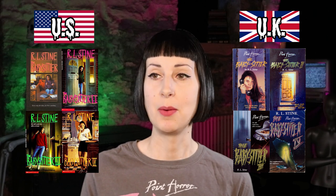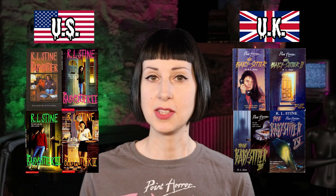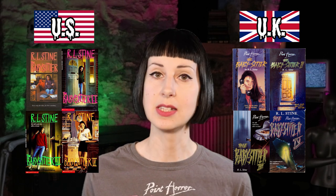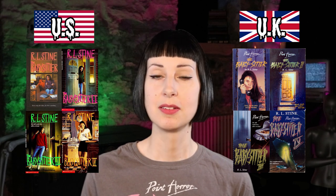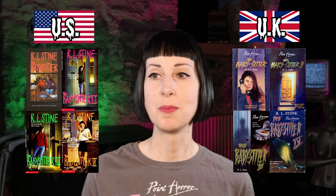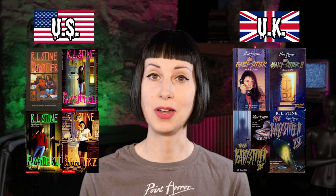I have my laptop over here with all the covers to look at. We're starting with The Babysitter by R.L. Stine — I'm counting the series as a whole, so we have four books. The UK ones have a bit more of a serious and sinister tone than the US ones, but I like the US ones because they have a more consistent design across the four books. I like the sinisterness of the UK ones, but the US ones are really fun and still look a bit sinister. For consistency's sake, I'm going to go with the US ones.